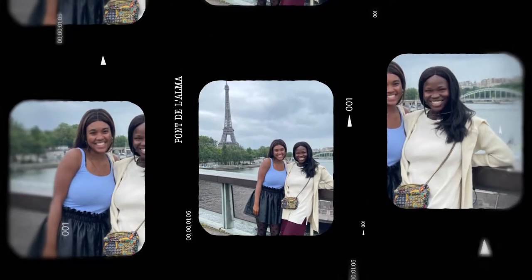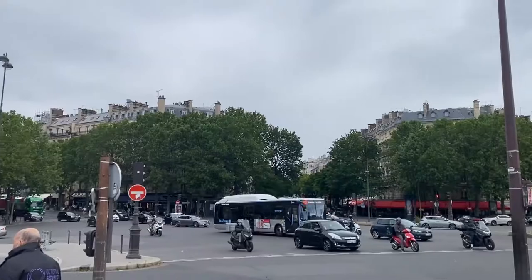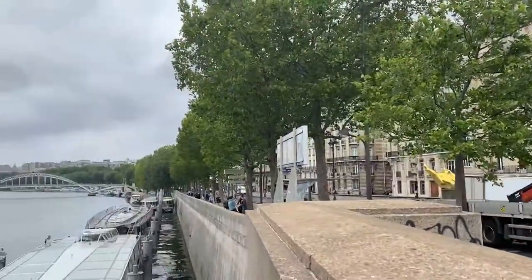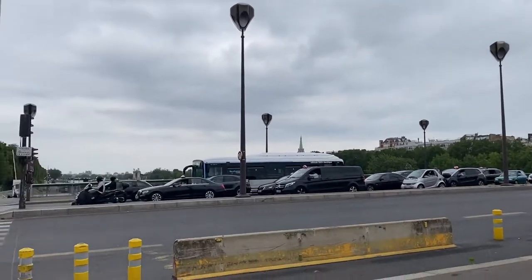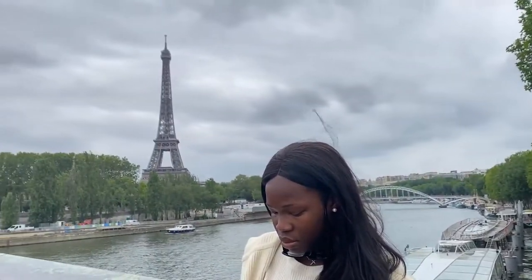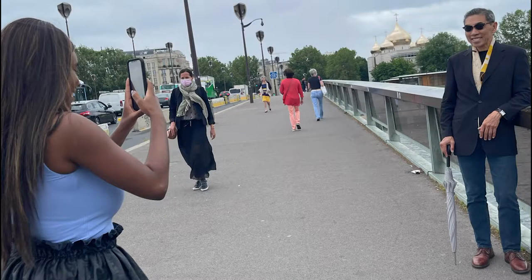Our fifth spot is Pont d'Iéna, which is near and dear to my heart because it's close to my school, the American University of Paris. This is a great place with an incredible view — a really lively center right next to the Eiffel Tower by the Seine. There is a lot of foot traffic and cars, but it's still a great spot. I would say golden hour is the best time to come here. And look, I even found someone to take my picture — shoutout to him!